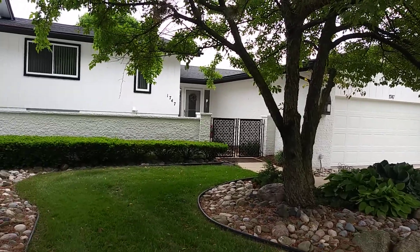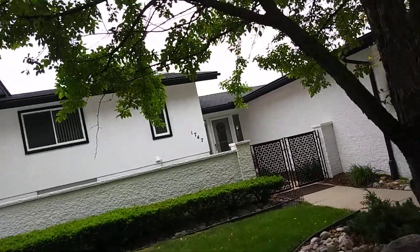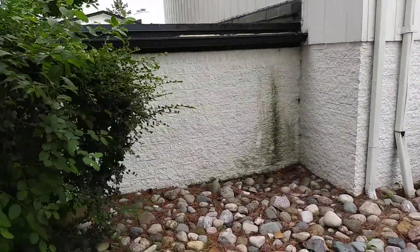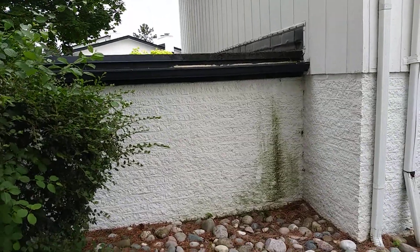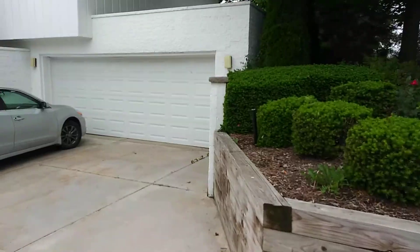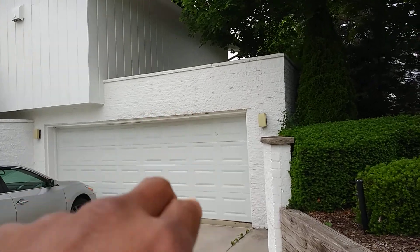We're starting at 1747. The front of it looks pretty good, except right there — that's going to need to be cleaned. We got some rust right above the garage door.